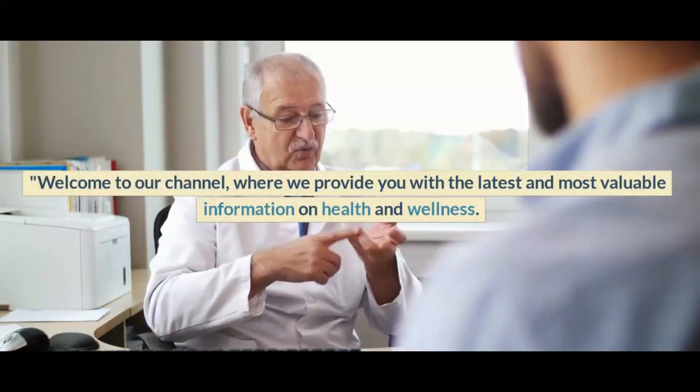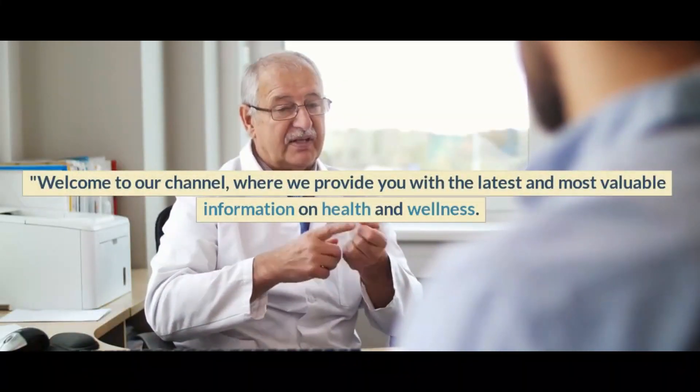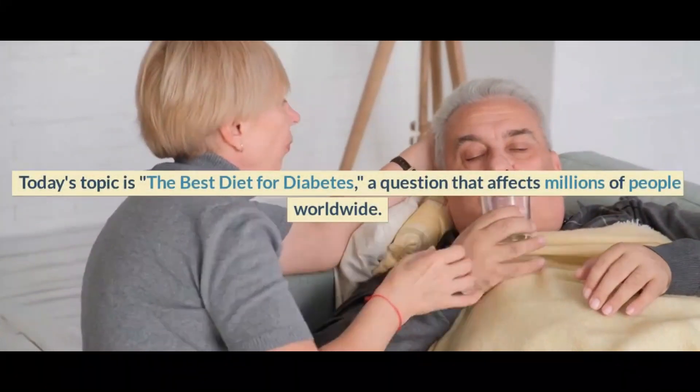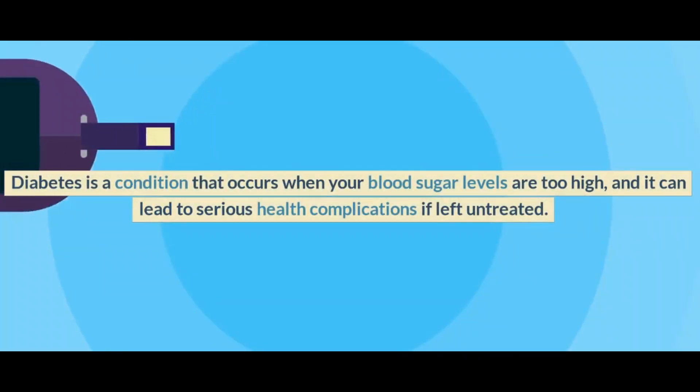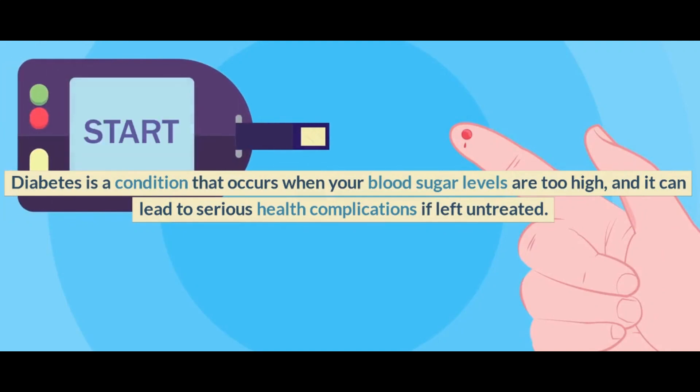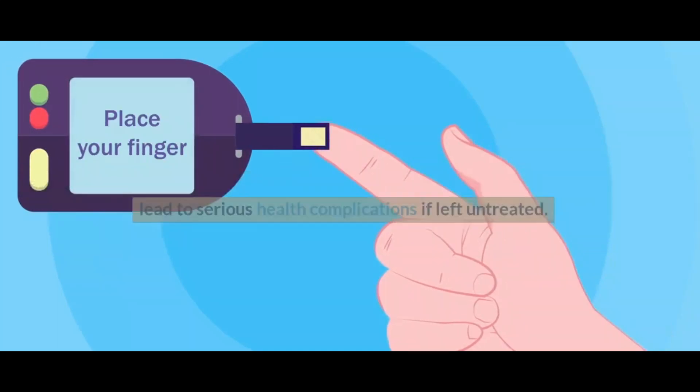Welcome to our channel, where we provide you with the latest and most valuable information on health and wellness. Today's topic is the best diet for diabetes, a question that affects millions of people worldwide. Diabetes is a condition that occurs when your blood sugar levels are too high, and it can lead to serious health complications if left untreated.